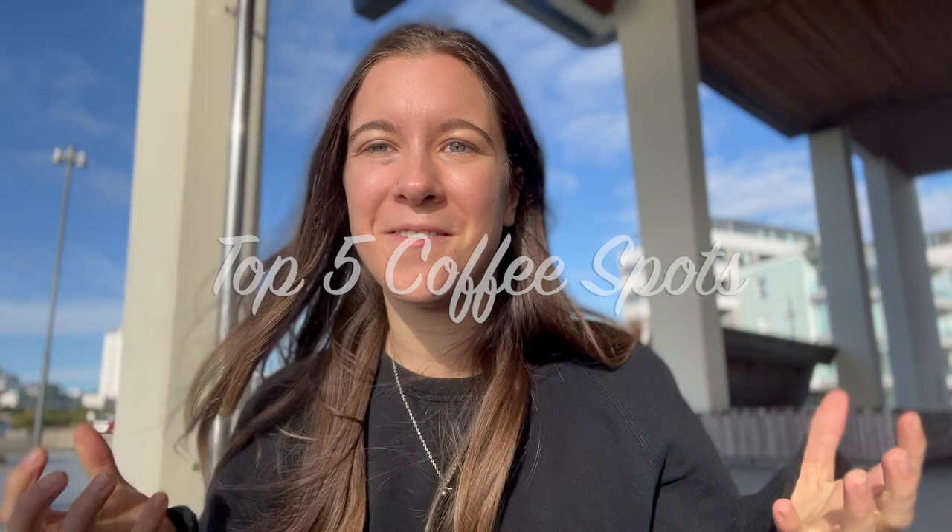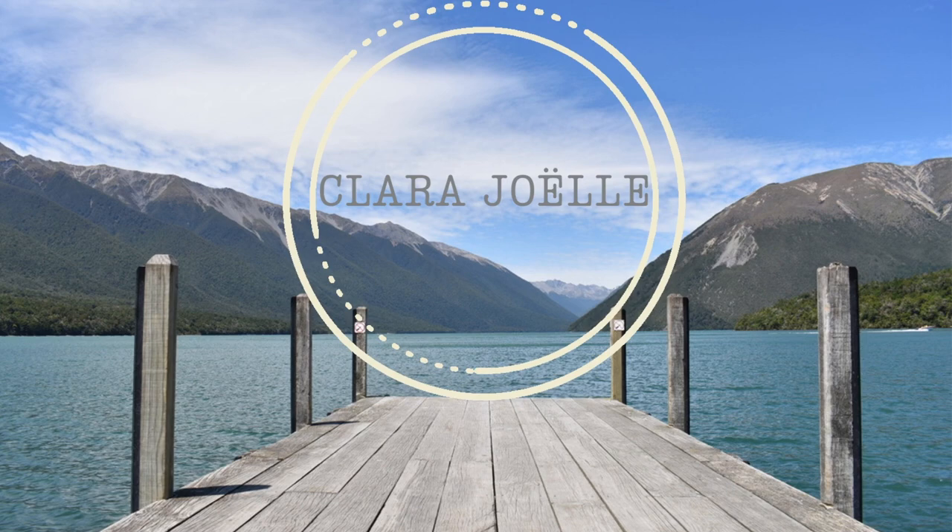Hello everyone and welcome back to my channel. On today's video we will be looking at my top five Wellington coffee spots. For those of you that don't know, Wellington is actually a coffee hub and there are some of the best coffee places I have ever tried, so I'm looking forward to showing you my top five places.